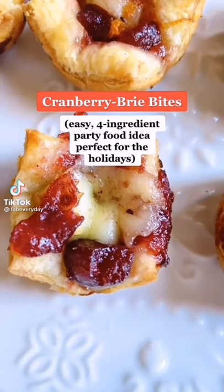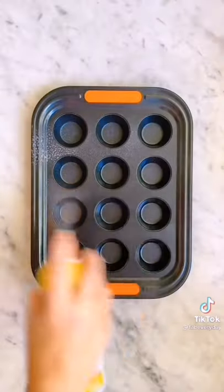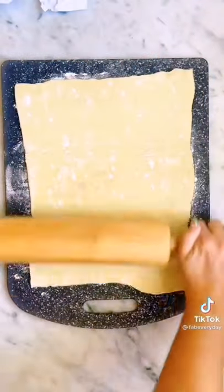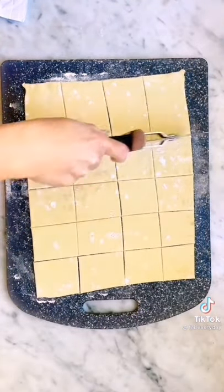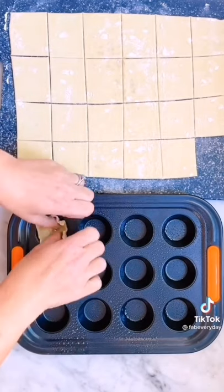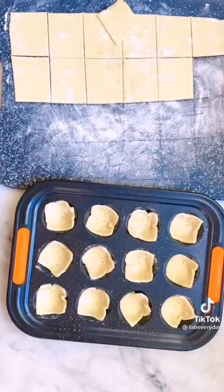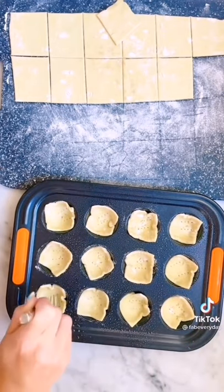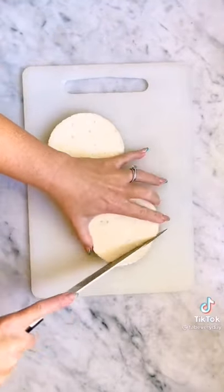This delicious appetizer bite has only four ingredients. You'll need puff pastry dough, brie cheese, cranberry sauce, and an orange. Coat a mini muffin pan with nonstick cooking spray. Roll the thawed puff pastry dough out onto a floured surface. Using a pizza cutter, cut the dough into 24 two-and-a-half-inch squares. Press the squares into the cups of the prepared mini muffin pan. Prick with the tines of a fork. Next, it's time to cube your brie — it's easier to cut soft cheeses like brie if you freeze it for about 15 minutes before you're ready to cut it.